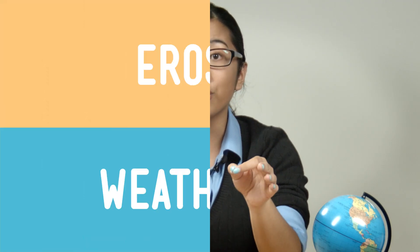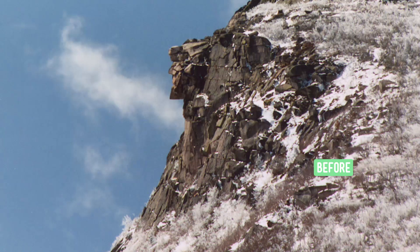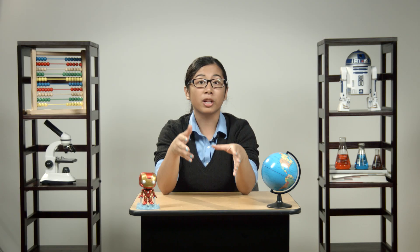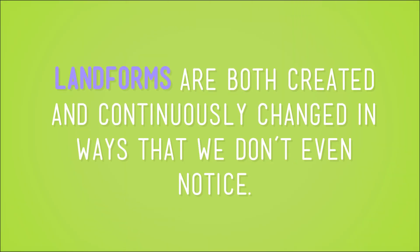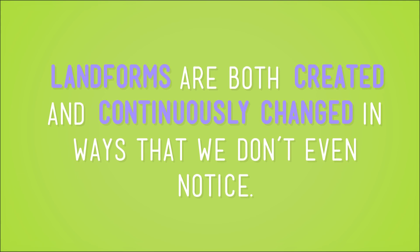And there the old man stayed, exposed to wind and snow and ice — in other words, weathering and more erosion. He looked pretty much the same for millions of years, until 2003, when finally the whole formation tumbled off the side of the mountain. The Old Man of the Mountain is a great example of how landforms are both created and continuously changed in ways we don't even notice — until we notice them.